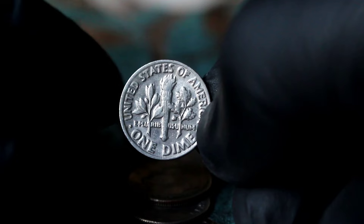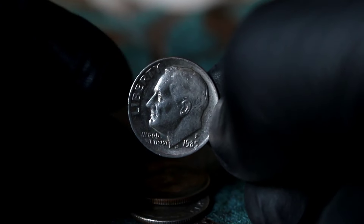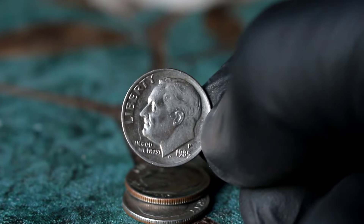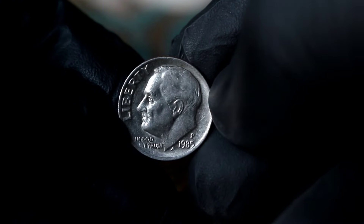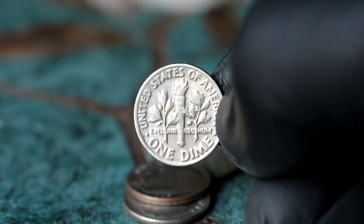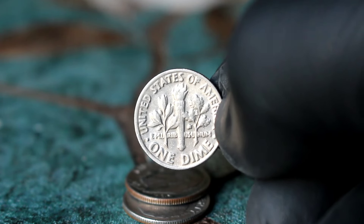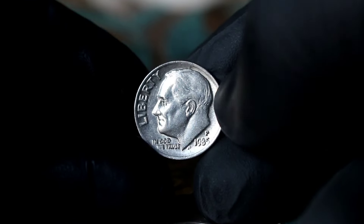The value of any coin depends on factors such as rarity, condition, and demand. The Roosevelt one-dime 1985 large date with P mint mark in extra fine condition can fetch anywhere from $32,000 in today's market. Prices can fluctuate based on market demand and the overall condition of the coin, and coins with exceptional eye appeal and minimal wear tend to command higher prices among collectors. It's a fascinating piece of numismatic history with a value that reflects its rarity and appeal to collectors.